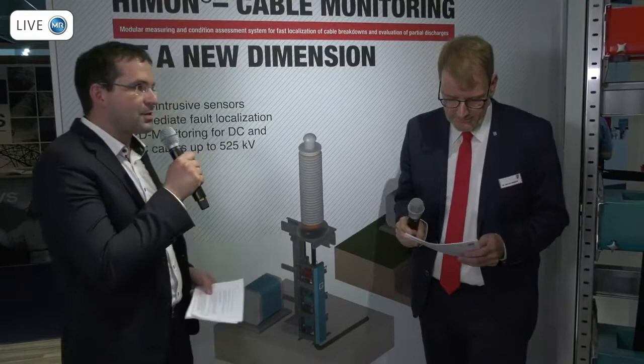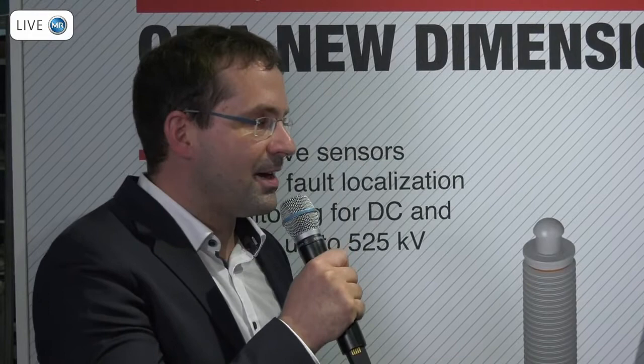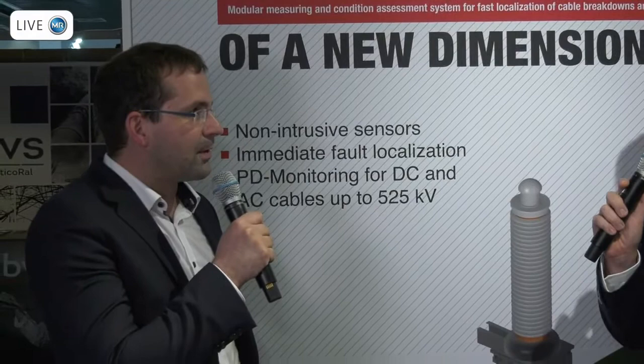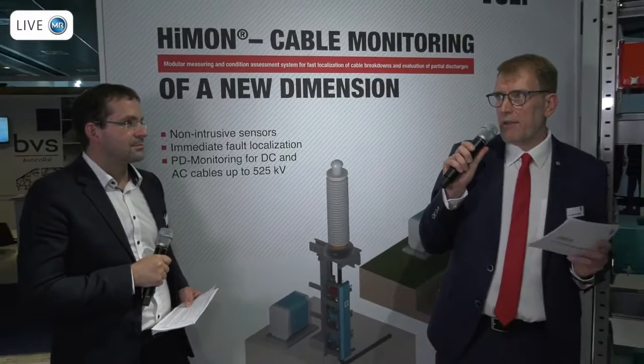You're absolutely right. What you described is time domain reflectometry — that's the correct wording. The difference is: you described a method starting after a fault, applying a certain voltage and getting the result. What we do with our system is take the first impulse — our measuring units are installed permanently at the cable, and if a cable breakdown occurs, we get the first traveling waves and can directly evaluate them, saving time for determining the fault location.